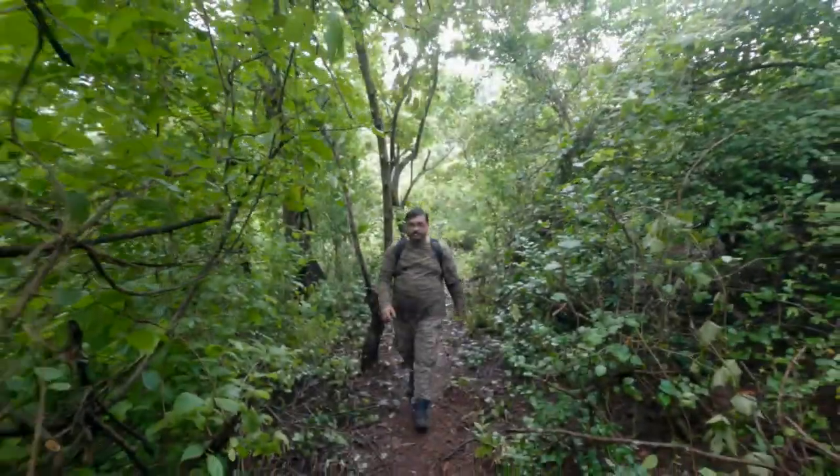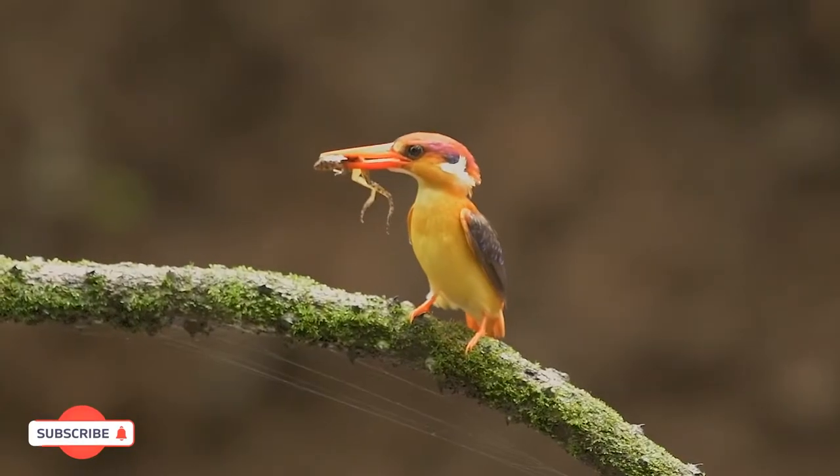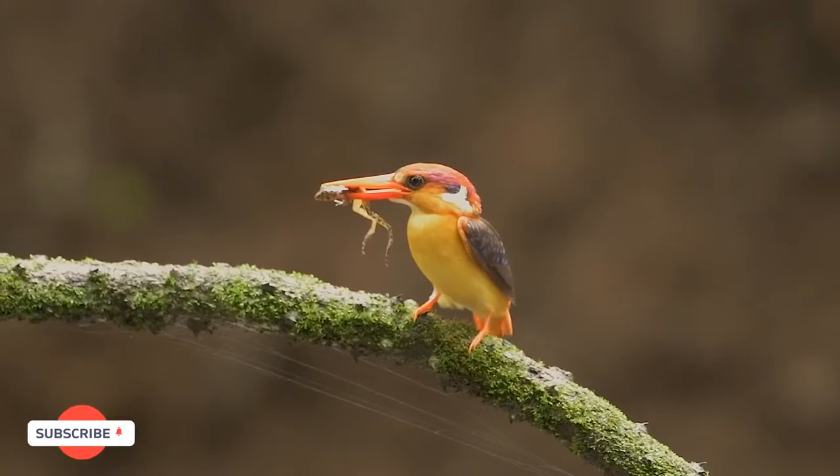Welcome to another episode of Bat Photography. This time I am in Karnalabat century Mumbai, which is known for its Oriental Dwarf Kingfisher photography during monsoon. So without taking much time, let's start the video.